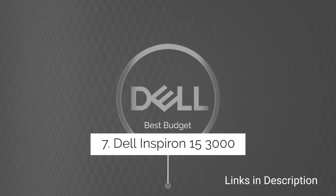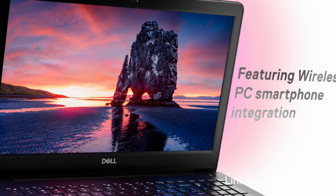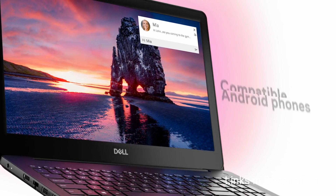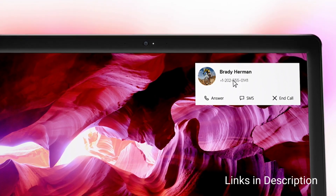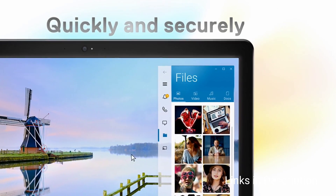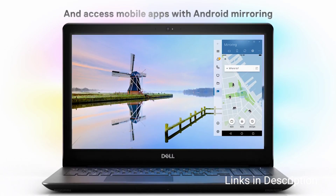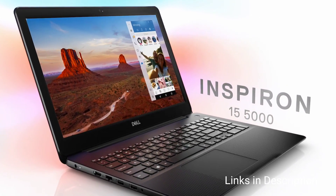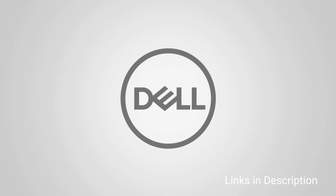Dell Inspiron 15 3000 — The best cheap laptop from Dell. Priced at just $400 or around 40,000 to 50,000 Indian rupees, it is a brilliantly affordable option for students and casual users. It offers up to an Intel Core i7 11th generation processor, up to 12GB of RAM, and 512GB of SSD — though for a budget price you can opt for an Intel Core i3. The Full HD monitor has an anti-glare panel with a narrow-border design and low blue light emission, plus a thoughtfully designed keyboard with large keycaps and a spacious touchpad.